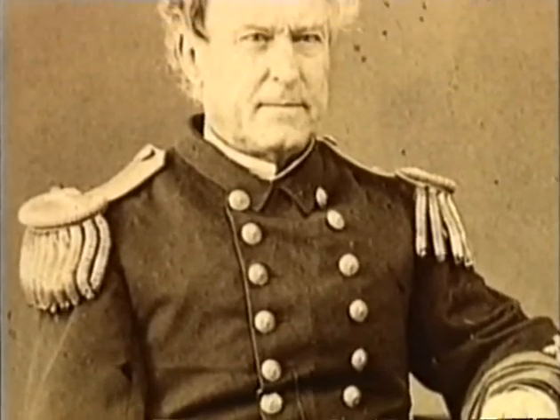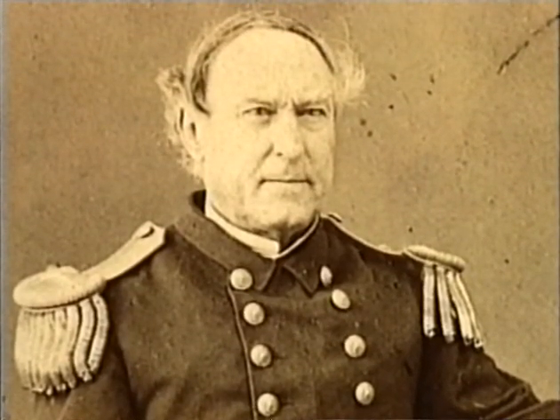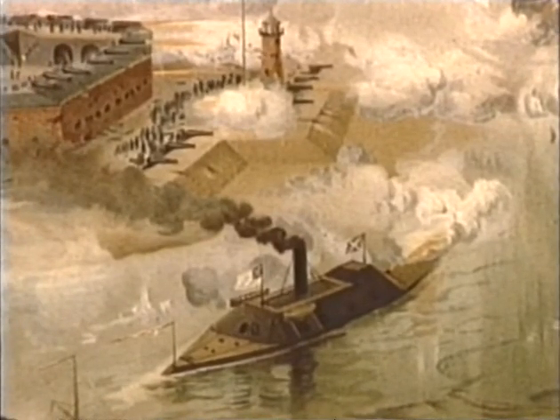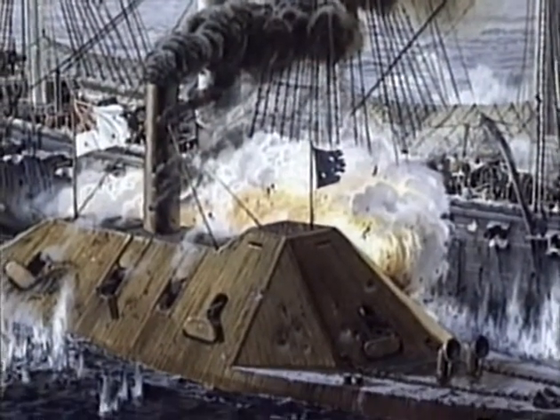One naval leader who closely studied the attack on Charleston was Admiral David Glasgow Farragut. The following year, Farragut would employ the lessons he learned when he led his fleet of ironclad and wooden ships into another well-defended southern stronghold called Mobile Bay — a place protected by impregnable fortresses, mine-infested waters, and one of the most formidable ironclads ever built by the Confederacy.